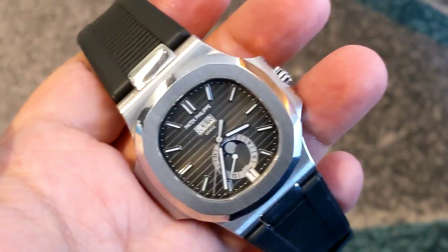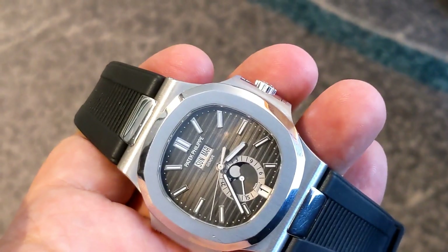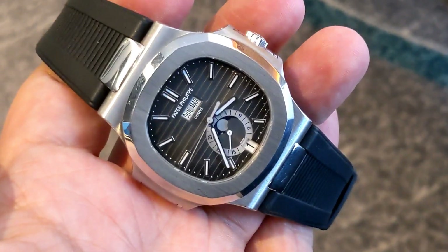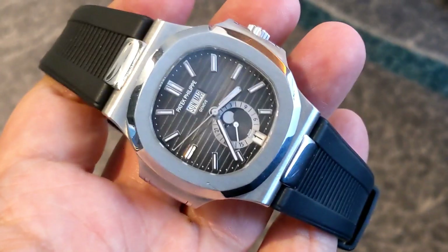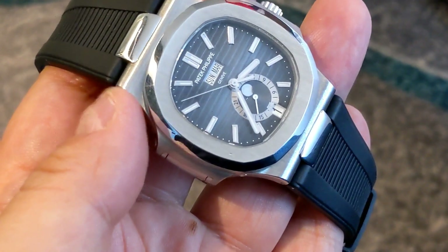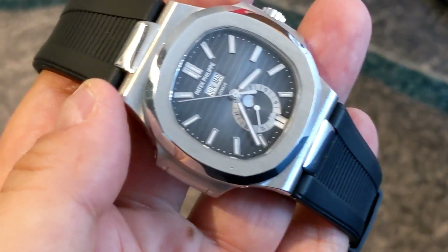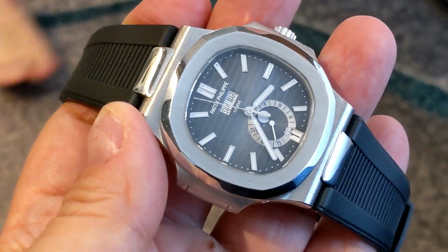Yeah, it's beautiful. So what are these going for? I saw about 64,500 retail — Aussie. That's in steel too. This is white gold, isn't it? No, it's steel. Steel on the rubber.